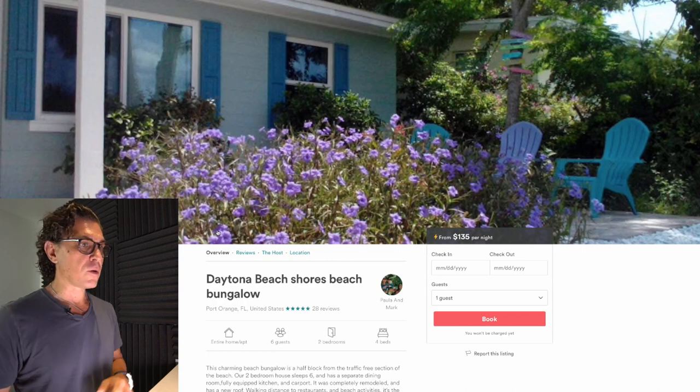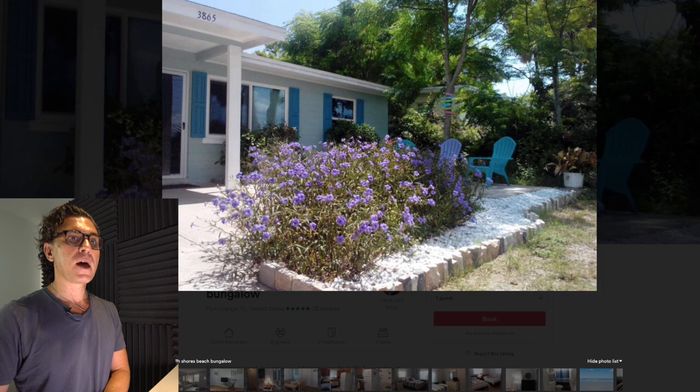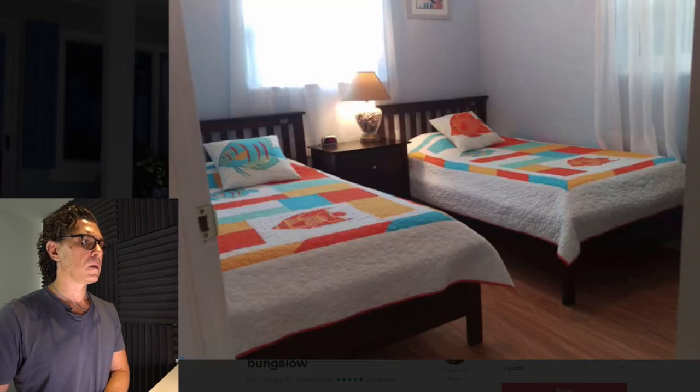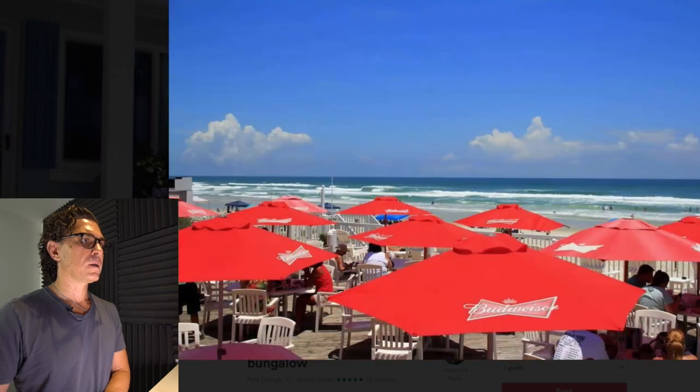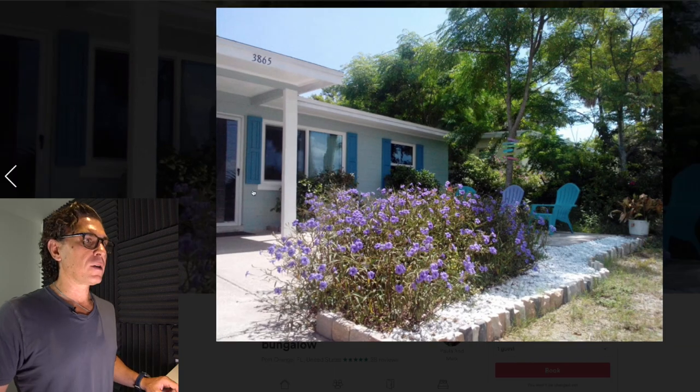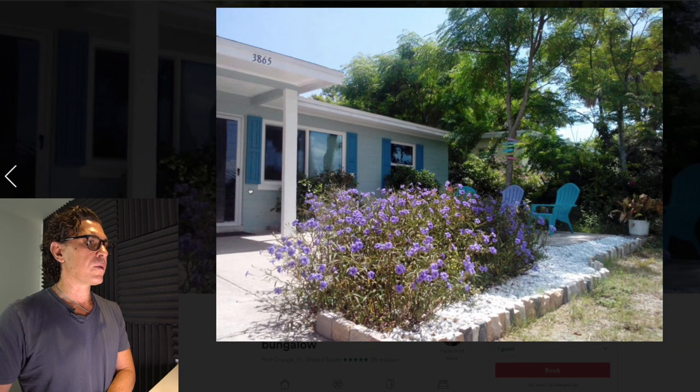Now we're going to turn to the photos and the order. As always, I'm going to go ahead and preview them all. I took a look at the photos and I think that overall they're pretty good. There's some room for improvement, as always, so let's get right into it.